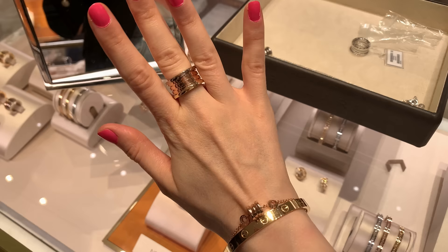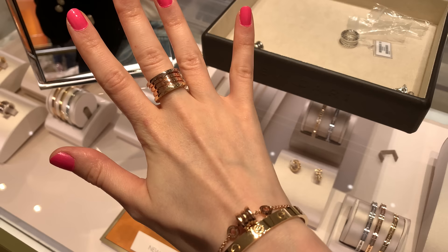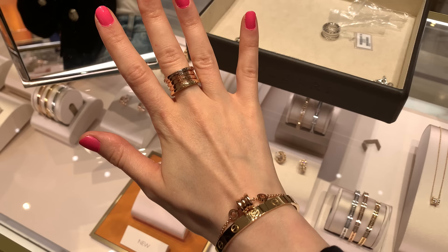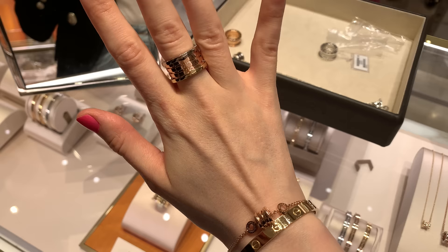I'm still super new to the brand — I actually haven't purchased anything from Bulgari yet. I'm just discovering it through Korean soap operas and through my friends. I like the designs but it takes me quite some time to get used to a brand. Currently I'm very obsessed with Van Cleef, but Bulgari is something I'm definitely considering, especially the necklaces, and the B.zero1 is such a stunning collection.